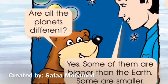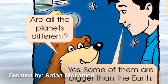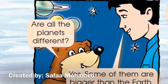Are all the planets different? Yes. Some of them are bigger than the Earth. Some are smaller.